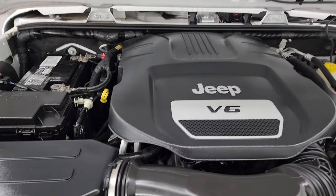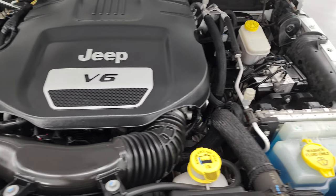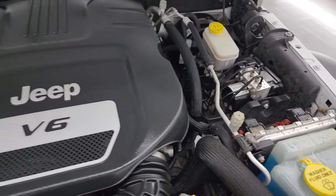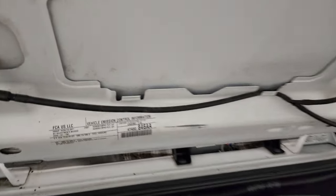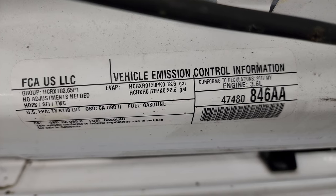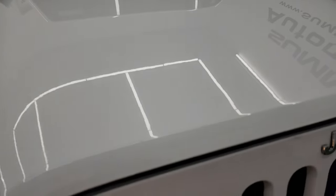Under the hood we have the 3.6-liter Pentastar V6 engine. Engine bay is very clean and runs very smooth. Once again, this Jeep has been fully safetied and inspected by our service shop — has a fresh oil and filter change, all the fluids have been checked and topped off. There's the emissions sticker, and this Jeep is 100% ready to go.